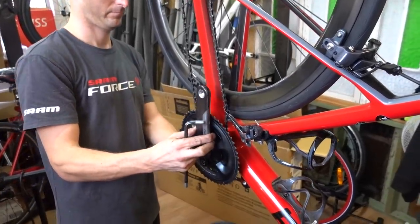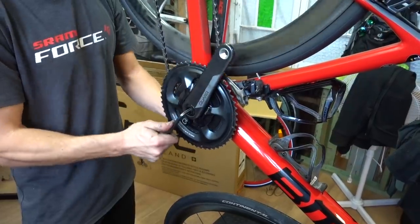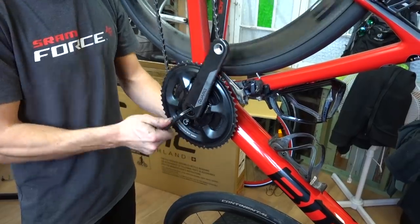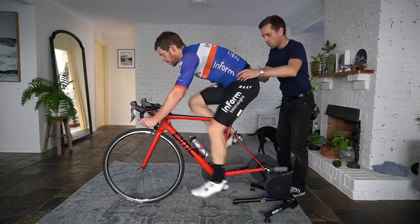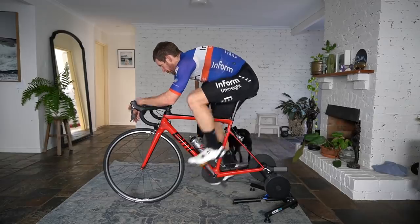Welcome back to the Friday vlog series where expert bike fitter Neil Stanbury is going to walk us through four major changes I've just made to my BMC team machine, following a crank length change from 172.5mm to 165mm. And one of those changes is laughable — it's become a bit of a running joke on this channel.